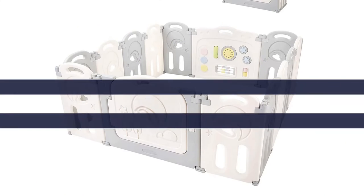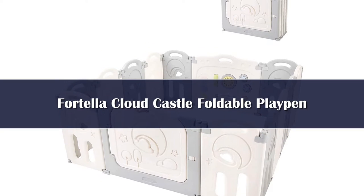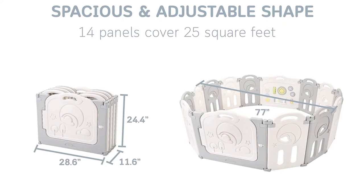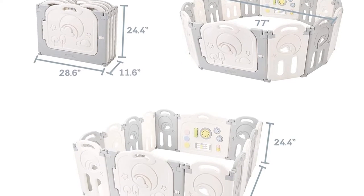Number 4. This playpen claims that it can work on any surface indoors or outdoors. But with the way it's built, I think it's safe to keep it indoors on a permanent spot. It comes pre-assembled out of the box so it's very easy to set up, and it can also be quickly folded for storage and even travel.